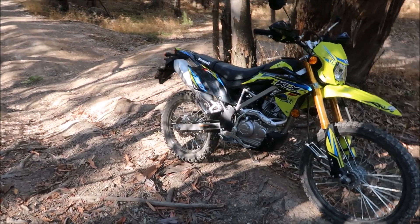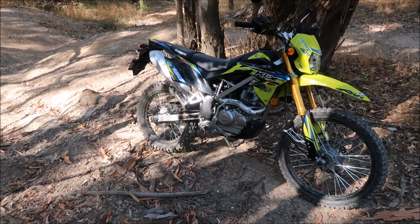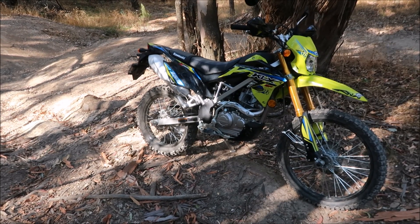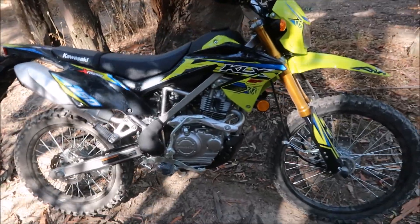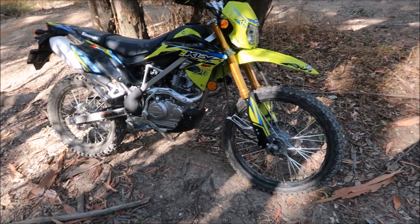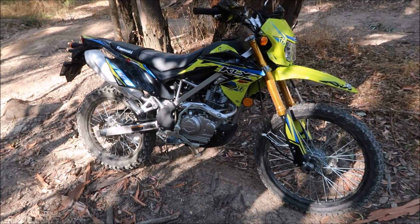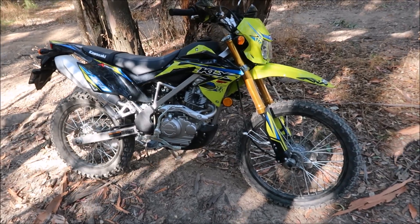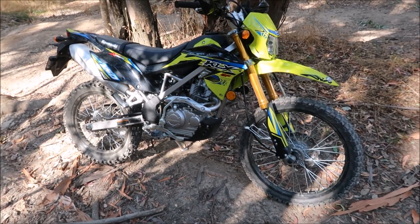First, let's look at value for money — I think this bike is pretty good value here in Australia. The ride-away price came in at $4,940 Australian dollars, ride-away, with 12 months rego. It's a pretty good-looking bike too. Up front we've got a 21-inch wheel, and out back an 18-inch. The drive weight of the bike is 118 kilos.